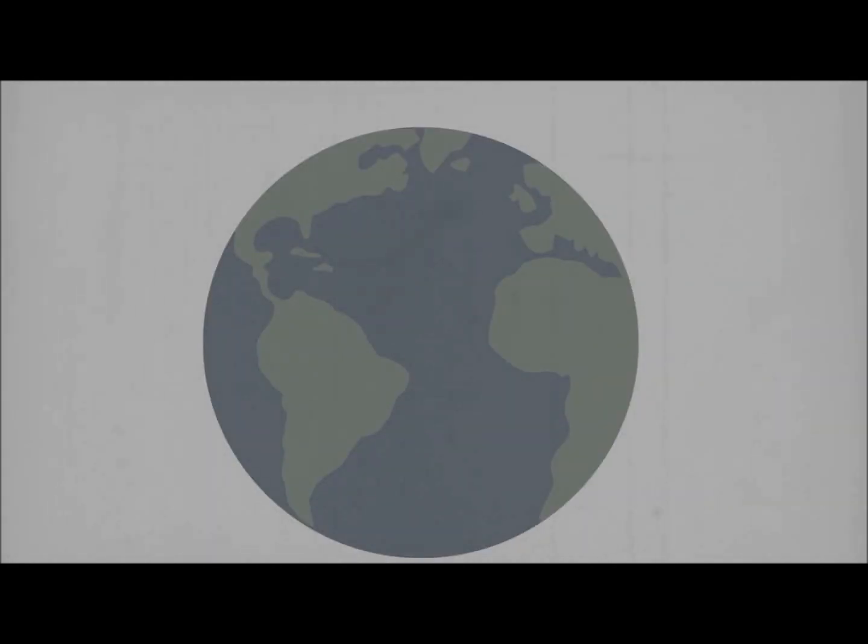Earth is often referred to as a Goldilocks planet because, just like porridge in Goldilocks, it's not too hot and it's not too cold. Earth is in just the right location and it's just the right size for life to thrive.